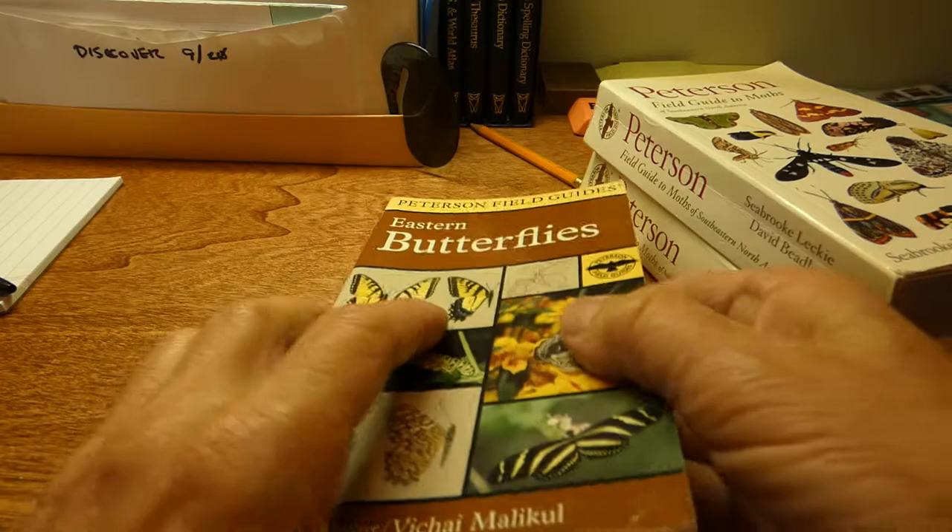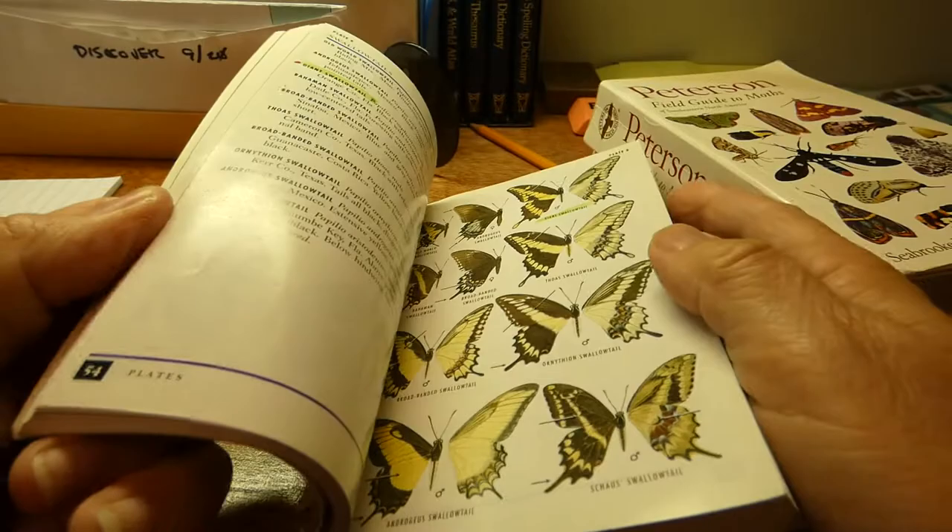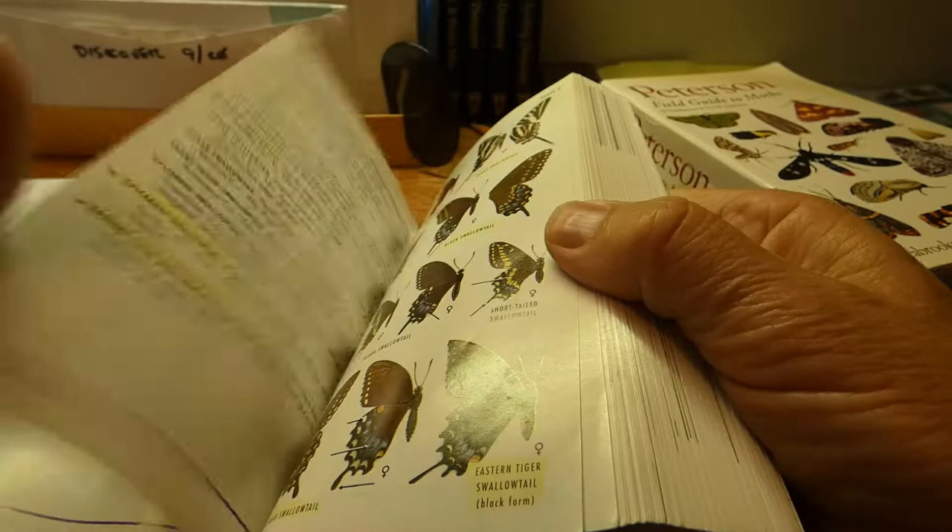This is Eastern Butterflies. And if you look, just to give you an idea, here's pretty much where the plates start.